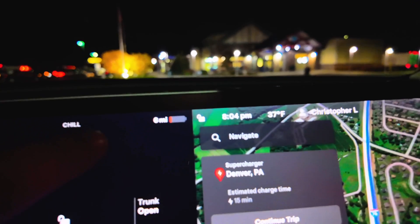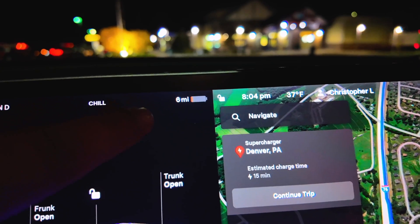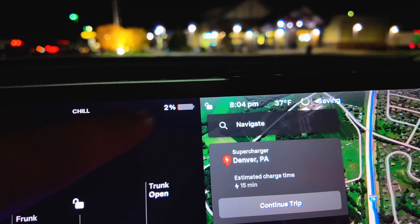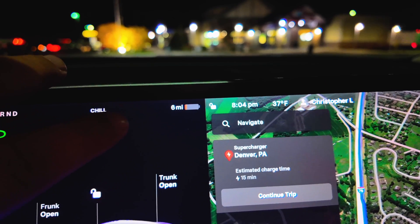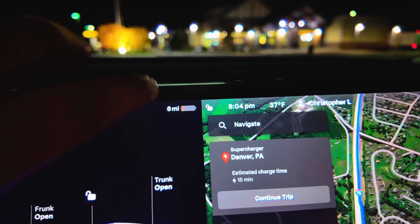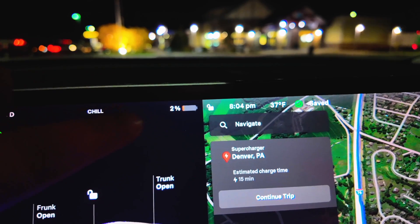Check this out. We are at 6 miles left, or 2%. In terms of mileage, it was off by 20 miles exactly — we were supposed to arrive at 26. And the percentage was only off by 1%. So again, the percentage was much closer than the mileage.